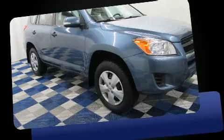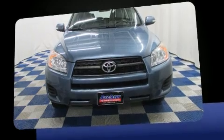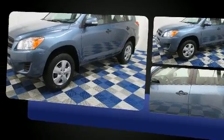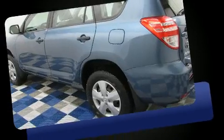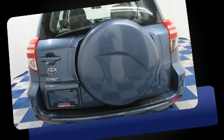Experience driving perfection in the 2011 Toyota RAV4. Under the hood you'll find a four-cylinder engine with more than 170 horsepower, providing a smooth and predictable driving experience. Toyota prioritized practicality, efficiency, and style by including one-touch window functionality.